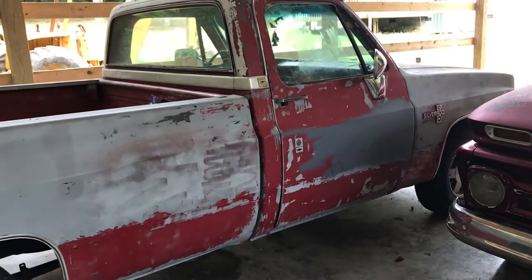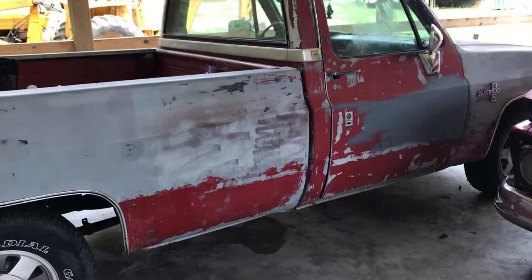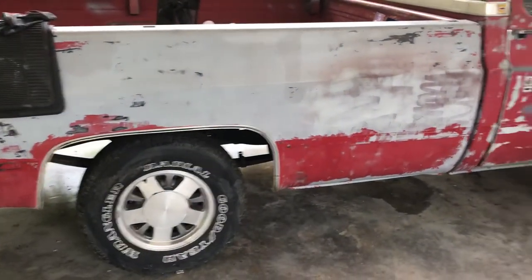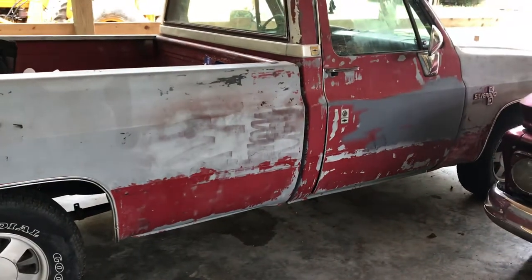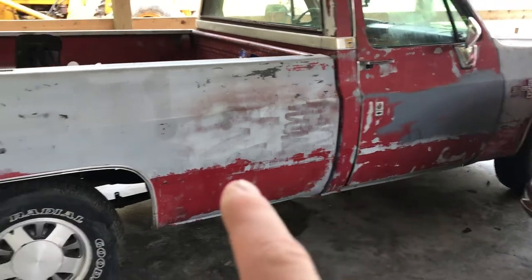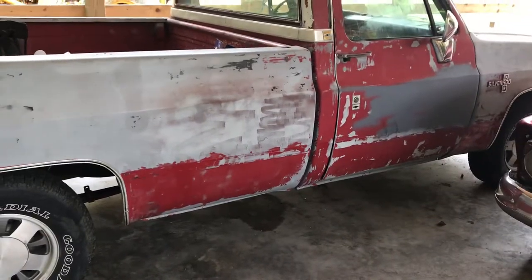I'm going to get a set of wheels and tires — probably do the 20-inch gray torque thrust like I did on the other one. I'm going to try to strip some more of this paint off, and I may go ahead and order the chrome to go back on the side. It's not terribly expensive, so I may go ahead and order that.